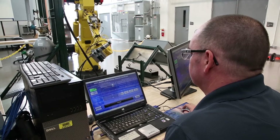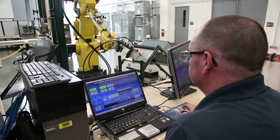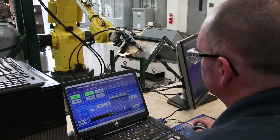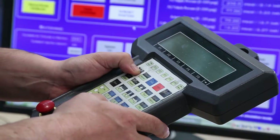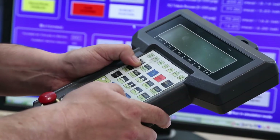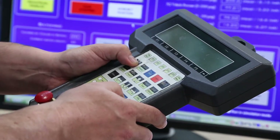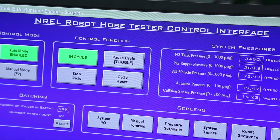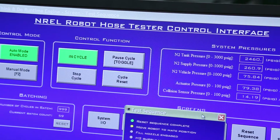The idea behind the robot in the hose reliability testing research project is to perform the repetitive motion — the bending and twisting — that people do when we refuel our vehicles. It's all programmable and automated, but we're also pressurizing the hose and exposing it to low temperatures, which is required for refueling fuel cell electric vehicles quickly.